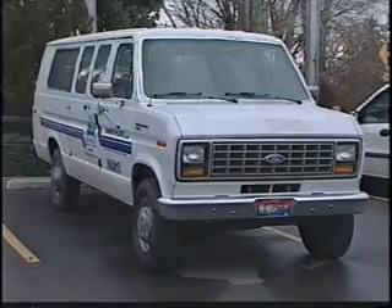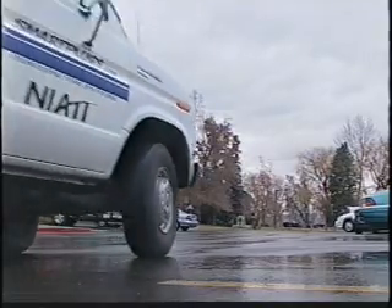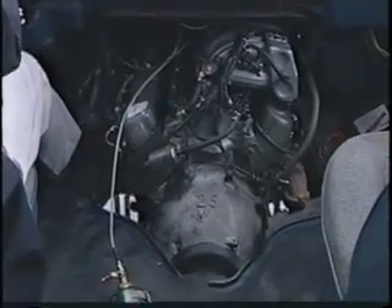It sounds normal, looks normal, and it even drives normal, but the eight-cylinder engine in this Ford van is anything but.